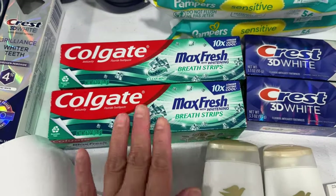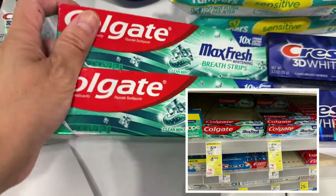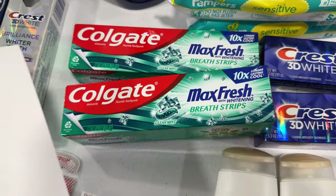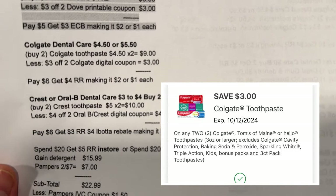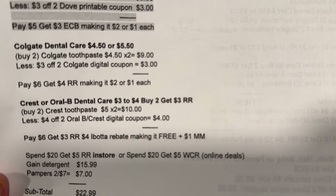Next, the Colgate toothpaste is $4.50 — buy two and get a four dollar register reward. I picked the Max Fresh, the 6.3-ounce. My note: two for nine dollars, less three dollar digital coupon for two Colgate. I paid six, got my four dollar register reward, making it two dollars, or a dollar each.